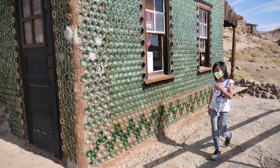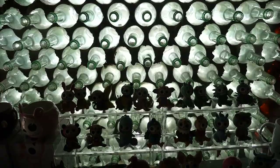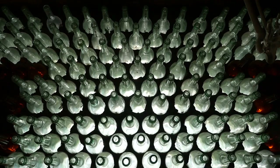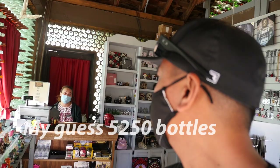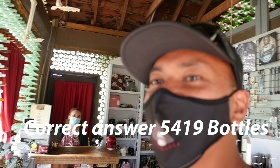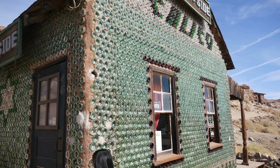This is the other side — the Bottle House. This is our little spooky shack. Guess how many bottles this building took. How many bottles did it take to build this house? I guessed 5,250 — and the answer is 5,419 bottles. I was actually the closest anyone has ever gotten.